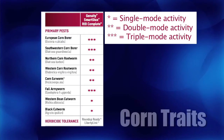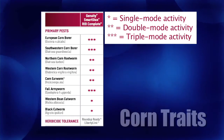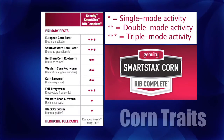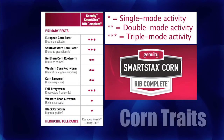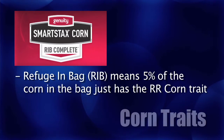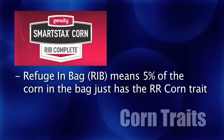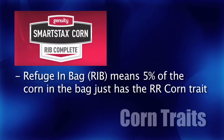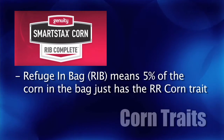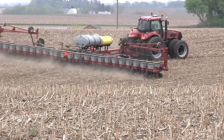Corn borer and rootworm are the main ones — the big ones. This year what DeKalb, or Monsanto on the DeKalb side, has done is: if you want a SmartStax corn in our area, everything comes refuge-in-the-bag. They put 5% that just has the Roundup Ready trait in it. So 1 out of 20 seeds just has the Roundup Ready trait; the rest have the SmartStax trait. It's all in one bag — you can plant 100% of your farm to that.